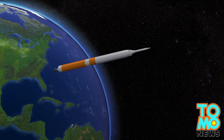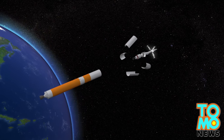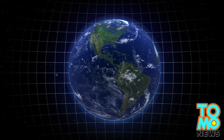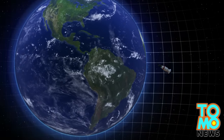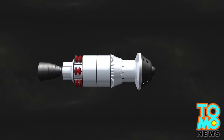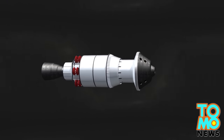The lower stage and the launch abort system will separate from the upper stage. Orion will orbit twice around the Earth. When it reaches an altitude of 5,800 kilometers — 15 times higher above the planet than the International Space Station — Orion's upper stage will then separate and its crew module will return to Earth.